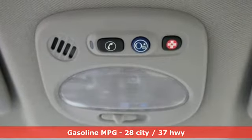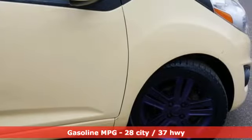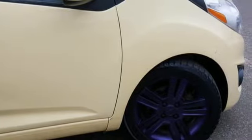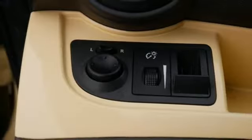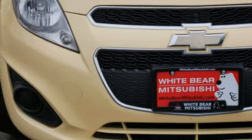Bluetooth wireless audio streaming, air conditioning, selective service internet access, manual tilting steering column, automatic transmission, aluminum wheels, gas pressurized shocks, and I-4 engine.